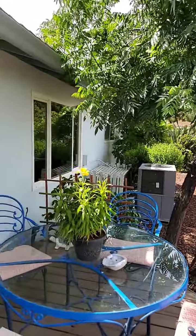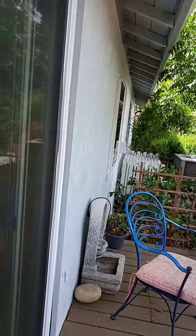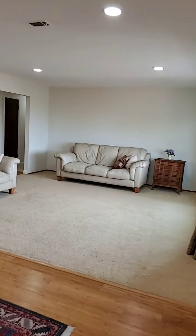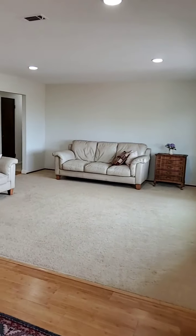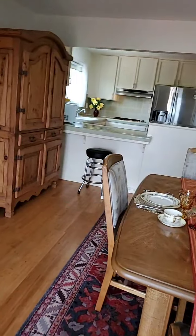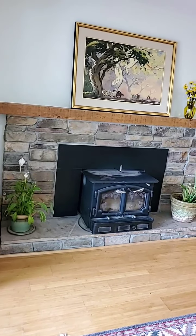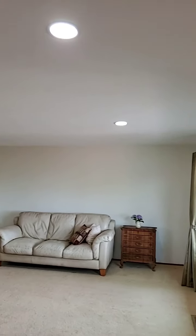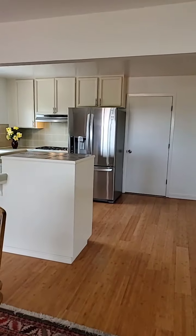The exterior and interior have been recently painted. Let's go inside. From the deck, you have direct access to the living space. This is a dining room with a fireplace with insert. Recessed lighting throughout the entire living room.